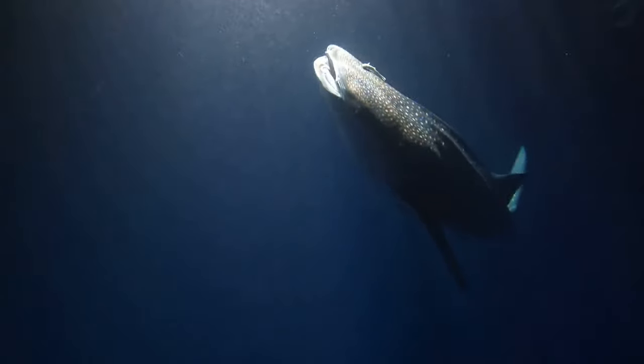The course dives deep into the nitty gritty of dry suit diving. You'll learn about different types of suits, from neoprene to trilaminate and all the hybrids. You'll get hands-on experience with various valves and seals, and you'll discover the joys and occasional frustrations of trying to put on a dry suit for the first time. It's a bit like trying to squeeze into a full body wetsuit made of rubber.